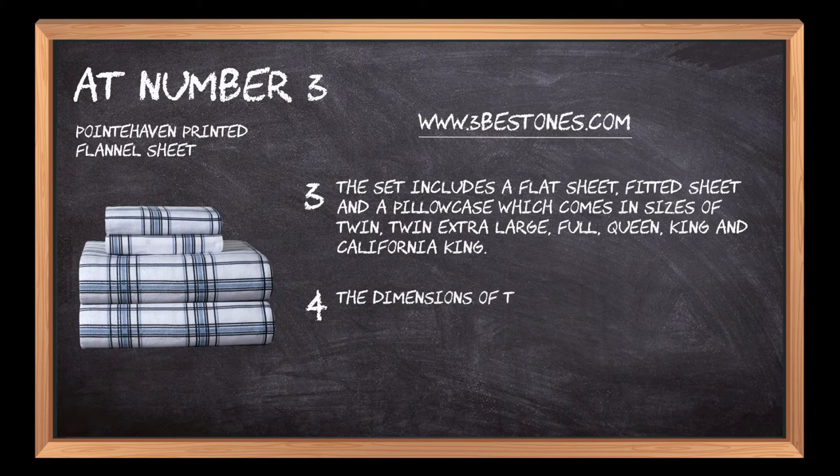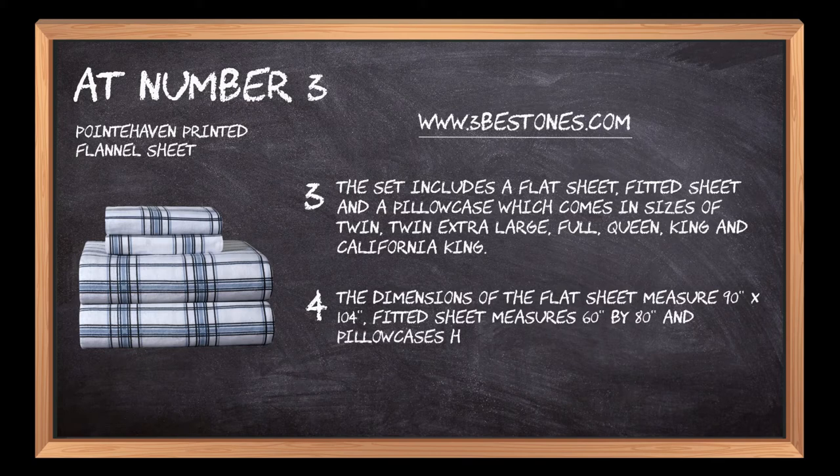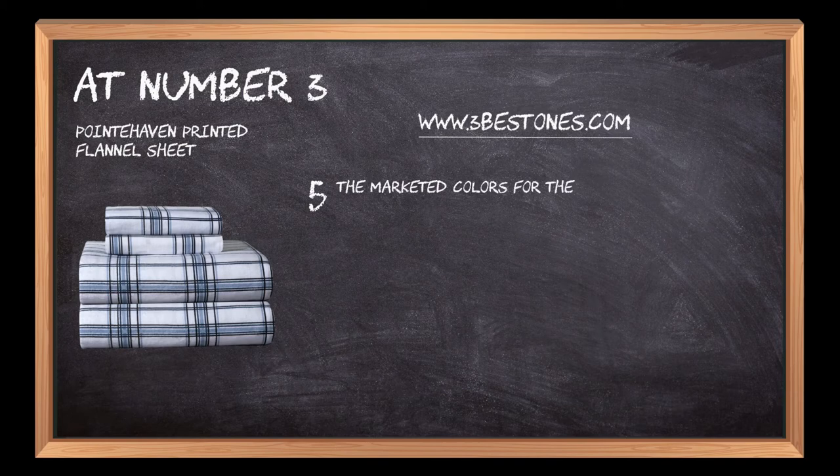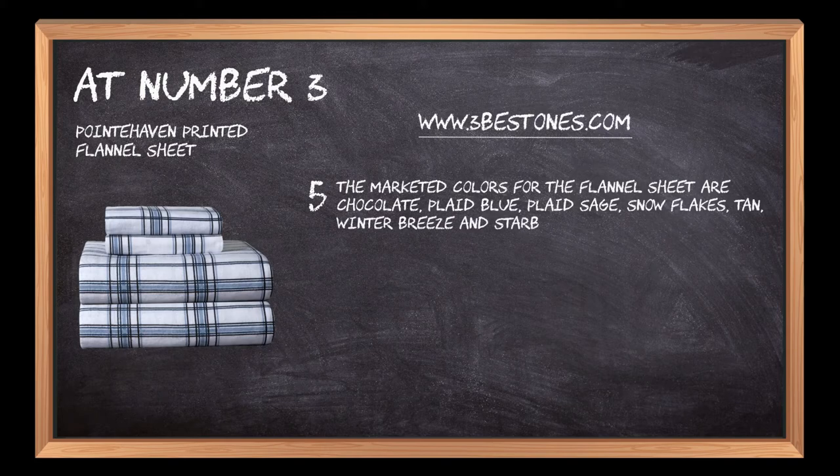The dimensions of the flat sheet measure 90 by 104, the fitted sheet measures 60 by 80, and pillowcases measure 21 to 31. The marketed colors for the flannel sheet are chocolate, plaid blue, plaid sage, snowflakes, tan, winter breeze, and starburst print.